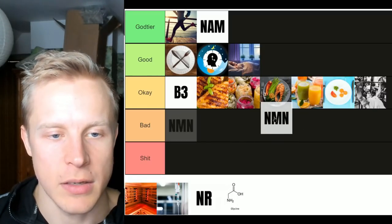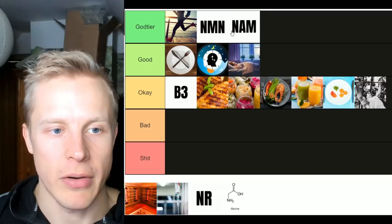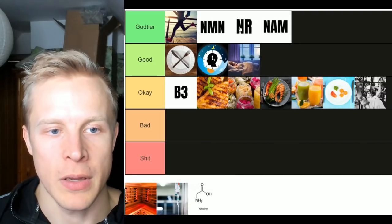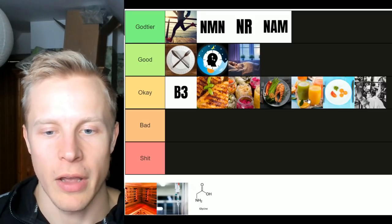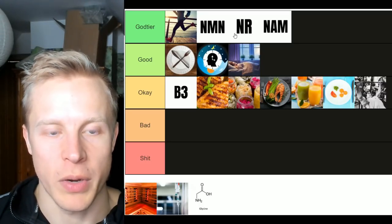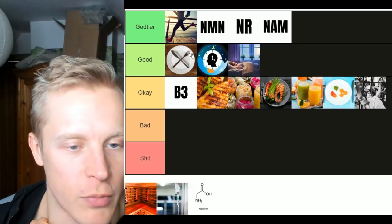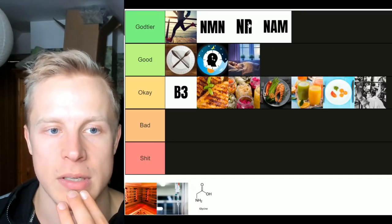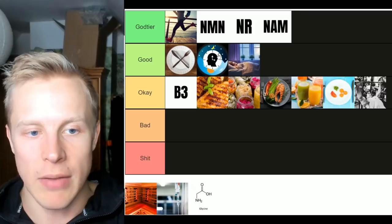Let's take NMN and nicotinamide riboside. I think they're both god tier because these are the supplements actually shown in studies to raise NAD levels, probably better than NAM. Both of them raise NAD levels and in many ways they're superior to diet — they raise NAD levels much more than just eating a piece of chicken. They may be better than time-restricted eating in the short term. They're not a long-term solution on their own — you still need the circadian clock system working properly, time-restricted eating, and enough sleep to keep NAD levels elevated long-term. Once you stop taking them, NAD levels will drop.